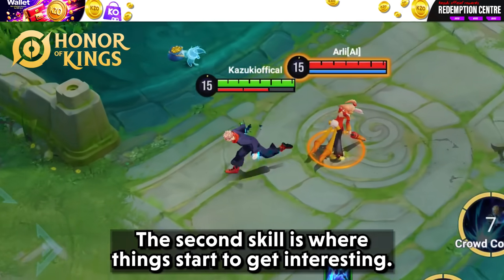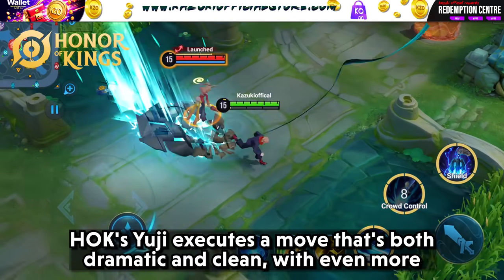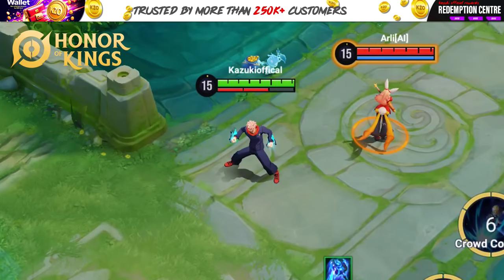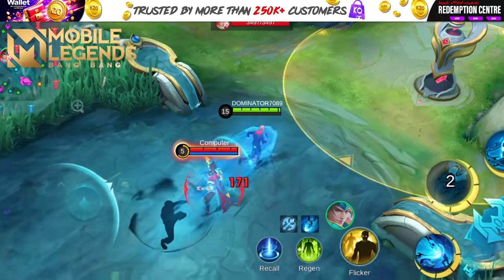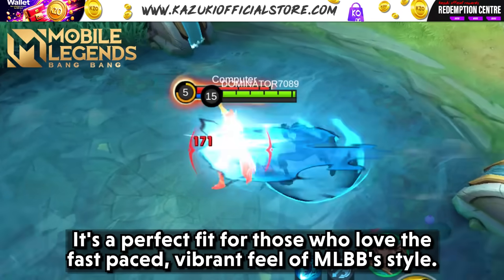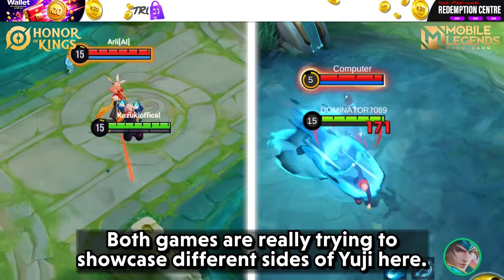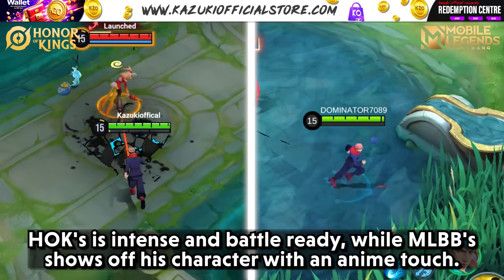The second skill is where things start to get interesting. HOK's Yuji executes a move that's both dramatic and clean with refined effects and a darker edge. The animations are sharp and each movement looks calculated, making it feel like a real battle move. MLBB's second skill has a lighter, flashier energy that reflects Yuji's personality. The animation is vivid and a bit quicker, with a fun, slightly more playful tone — a perfect fit for those who love the fast-paced, vibrant feel of MLBB. HOK is intense and battle-ready, while MLBB shows off his character with an anime touch.